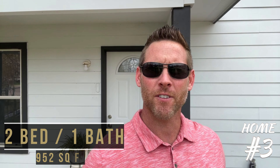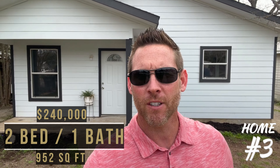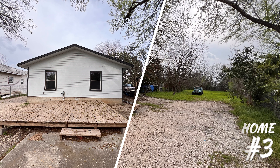This two-bedroom, one-bath home has 952 square feet of living space. It's currently listed for sale at $240,000. One of the main selling features of this home is that it has no HOA restrictions, allowing much more freedom than many other locations. A couple of my favorite features are the concrete floors, making it easy to clean, and the spacious backyard — if you enjoy nature, you'll probably want to spend most of your time out there making it an oasis.